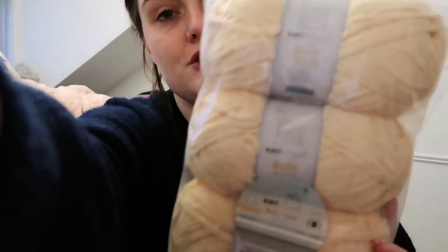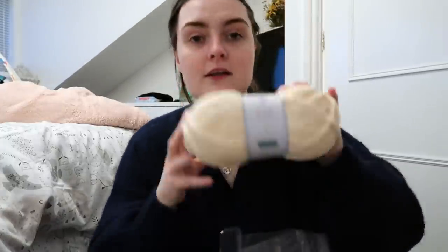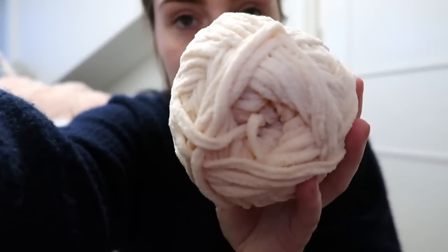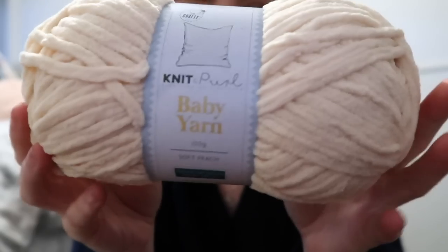The next colour I got is called Soft Peach and it is beautiful. I think I had something similar to this last year. Let's get one out so you can see — it's probably all blurry right now. Can you see? Let's put it the right way around, Alice.